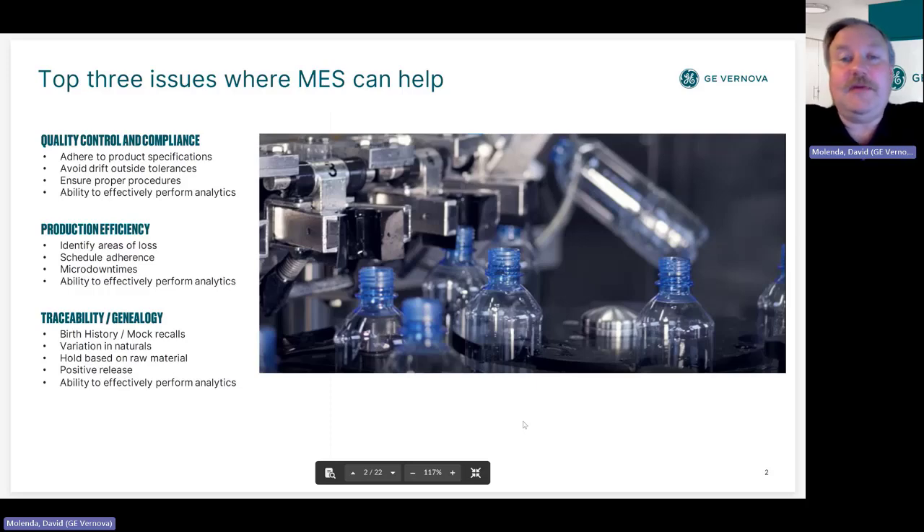Proper procedures are also a key thing. Changeover has always been key in this industry — you want to minimize it but also ensure quality. For example, a pet food manufacturer switched from plastic bags to paper bags because paper is more recyclable, but it created many more points on the line with more setup and more possibilities for failure. Their changeover time went up significantly, and they worked heavily to reduce and minimize that.